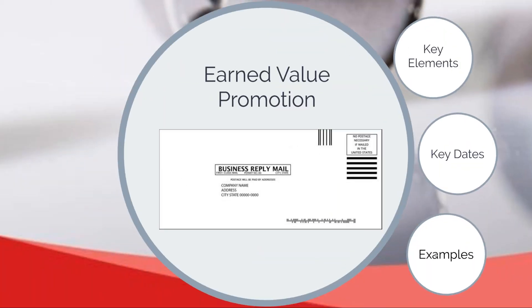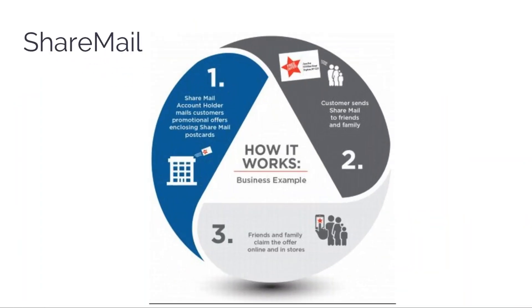There's not a lot of examples needed for business reply mail since most people know what it is. The newer element is share mail, which is new to the program this year. The concept is: instead of business reply mail where you pay for people to return things to you, share mail uses the same no-postage-required concept for an end user to forward mail to other people.